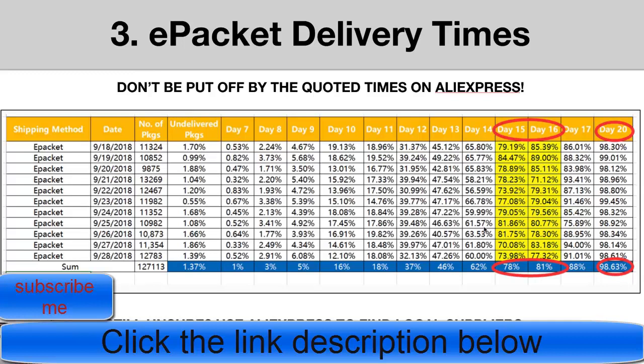What the data shows is that within day 14 — so within two weeks — on average over 62% of packages had arrived. By day 16, over 80% had arrived. And within day 11 or 12, one in five ePacket packages were already delivered to customers in the UK.